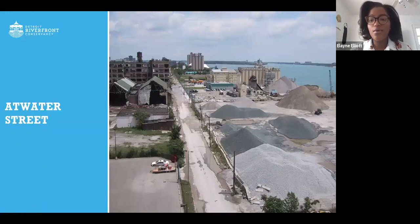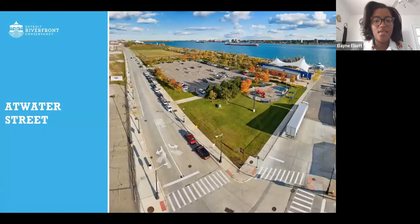If you aren't familiar with what the riverfront used to be, this is an image of Atwater Street, which borders the riverfront right now. As you can see, it used to be storage for concrete, different rocks and salts. The riverfront was not accessible at all. And this is an image of what it is today — you see Cullen Plaza right in view, and then Milliken State Park, which borders Cullen right next door. We've been able to make a lot of transformation. We've added a lot of greenery to the riverfront, which was not there before, and Rachel Bush will talk more about what that means for wildlife habitat.